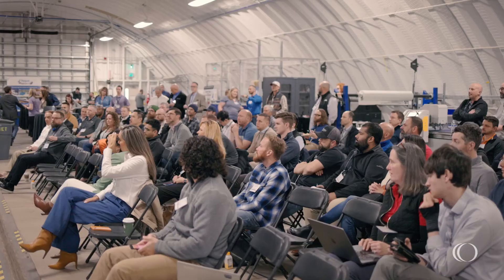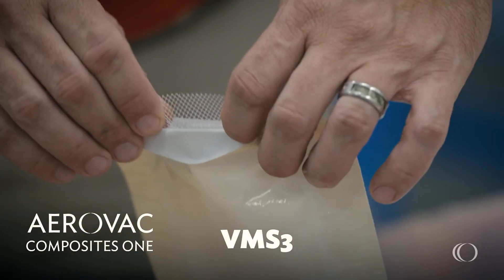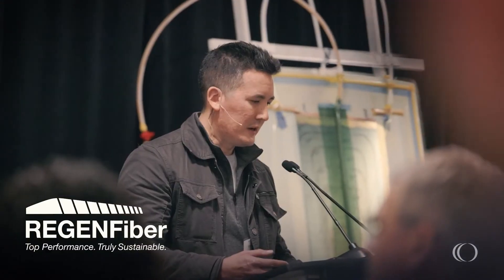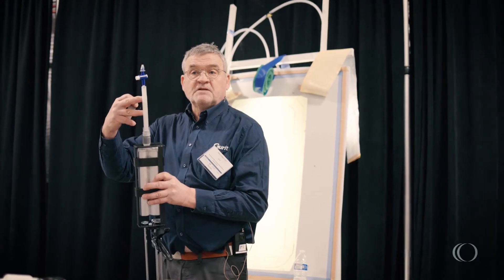There is one specific material that stuck out to me at this year's event: the VMS3 semi-permeable breather material. It may replace one, two, or three other materials. I'm definitely looking forward to getting it out, playing with it in our blade lab just outside of Denver, doing some training with it, and rolling it out to the field.